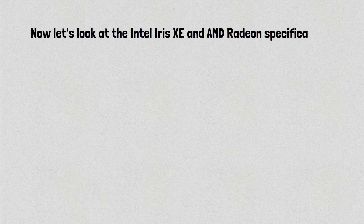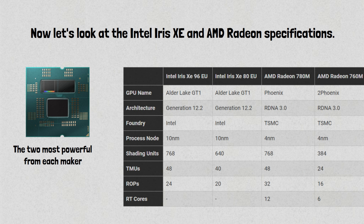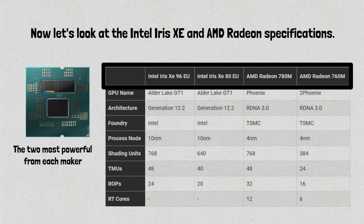Now let's look at the Intel Iris Xe and AMD Radeon specifications. Given that there are numerous integrated GPUs, we'll only compare the two most powerful from each maker. So let's compare the Intel Iris Xe with 96 execution units, the Iris Xe with 80 execution units, the AMD Radeon 760M, and the AMD Radeon 780M. Based on the numbers in this table, it looks like AMD has an advantage over Intel.